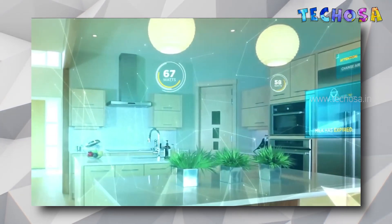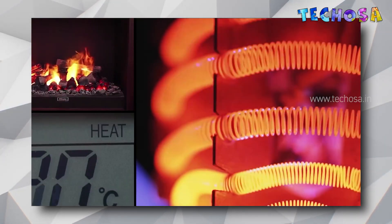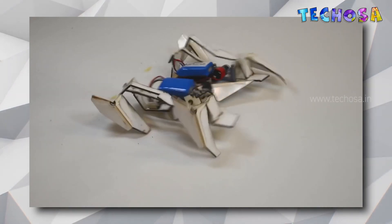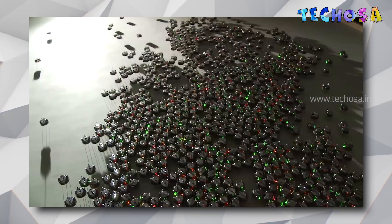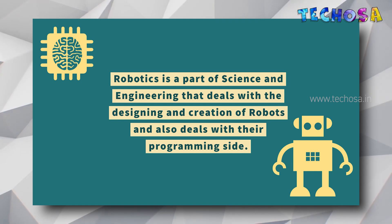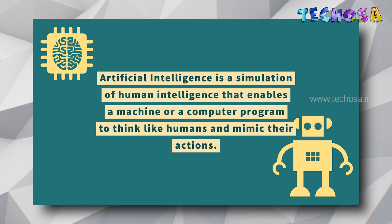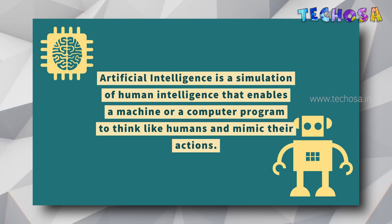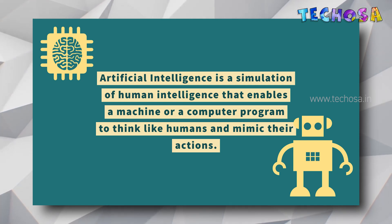Artificial intelligence doesn't need a robotic body either. So what is robotics and AI? A robot is a machine that is programmable via computer and can perform a complex series of tasks automatically. Robots can be designed to look like humans, but most robots are designed to perform a task with no regard for their looks. Robotics is a part of science and engineering that deals with the designing, creation, and programming of robots. Artificial intelligence, on the other hand, is a simulation of human intelligence that can enable a machine or computer program to think like a human and mimic their actions.